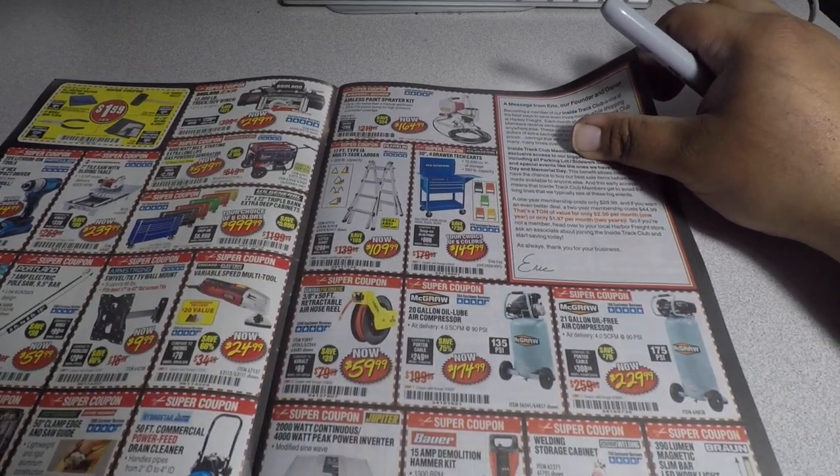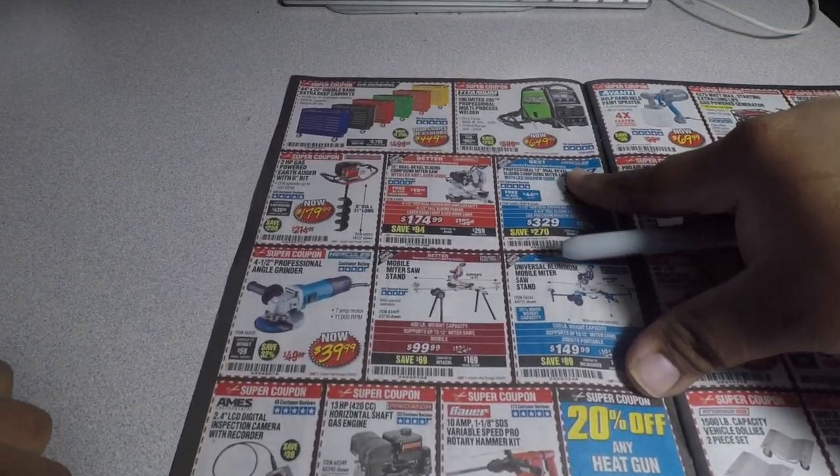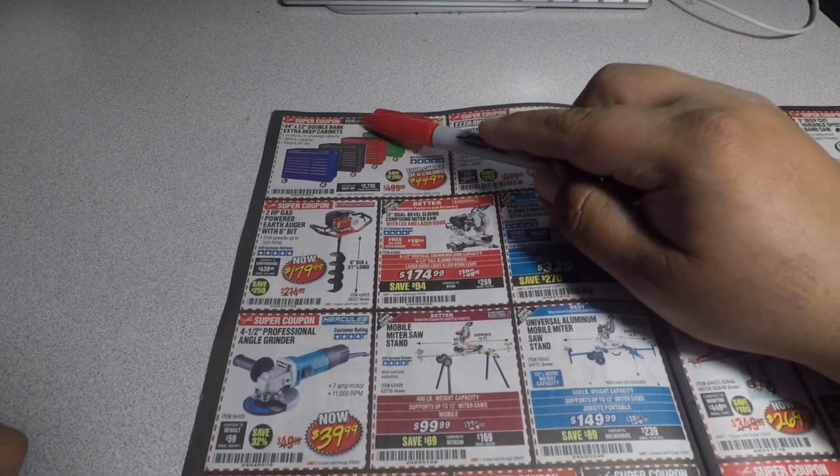They're basically telling you that you'll save more money with the Inside Track Club membership. Personally, I don't have that — I just wait until I can get into the parking lot sales. That doesn't really bother me so I don't have it.